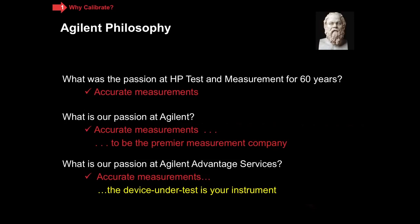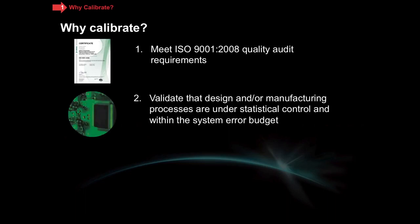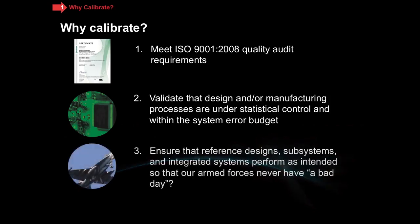I like to start out any discussion about calibration with an open question: why calibrate? What I hear most often is some people will say we need to meet ISO 9001 for quality audit requirements. Sometimes I hear we need to validate the design or manufacturing processes to make sure they're under statistical control, or to make sure that they're within an established system error budget. And finally, most often in the aerospace defense area, I will hear people saying we need to make sure that our armed forces never have a bad day. Each of these is a different use case for instruments, and what you'll see reflects different deliverables and requirements for calibration.